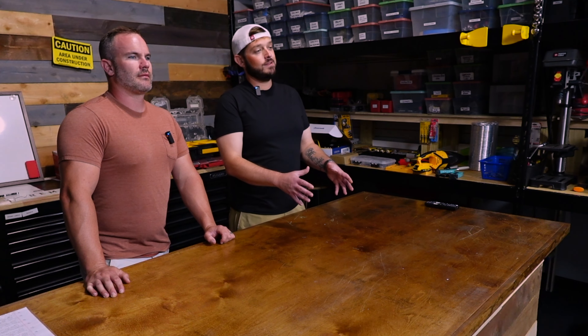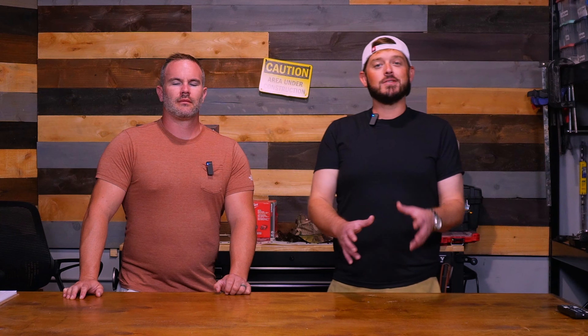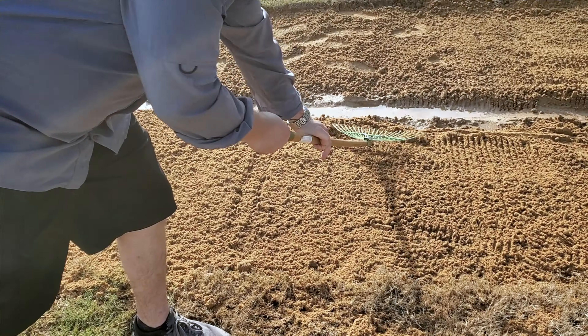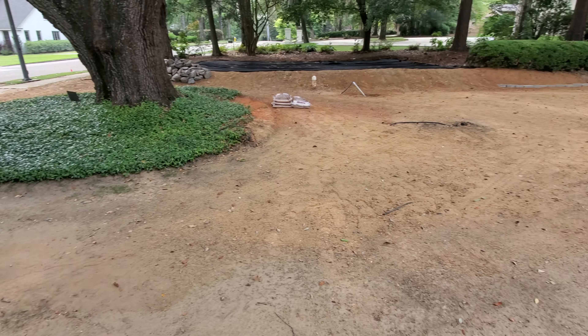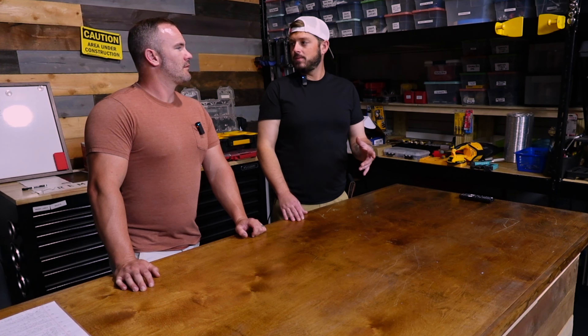We've been replacing some sod. And if you've ever replaced sod, nothing to this — this is easy as pie, ain't it, John? You know, there's some manual labor involved. You've got to dig up the sod, load it, dispose of the sod. You've got to prep all the dirt for the new sod, and then you've got to lay the sod. It's a lot of manual labor.